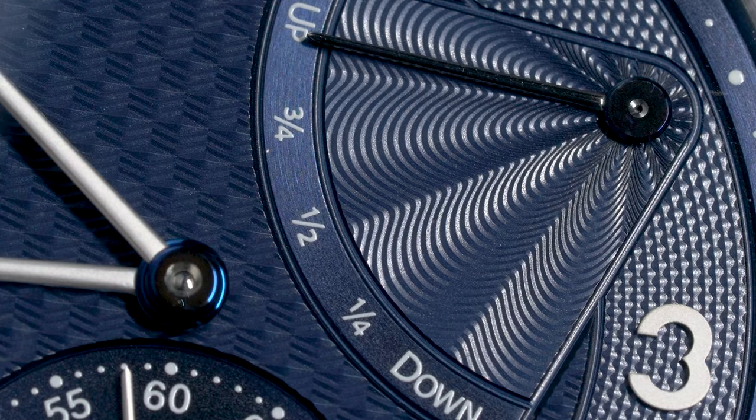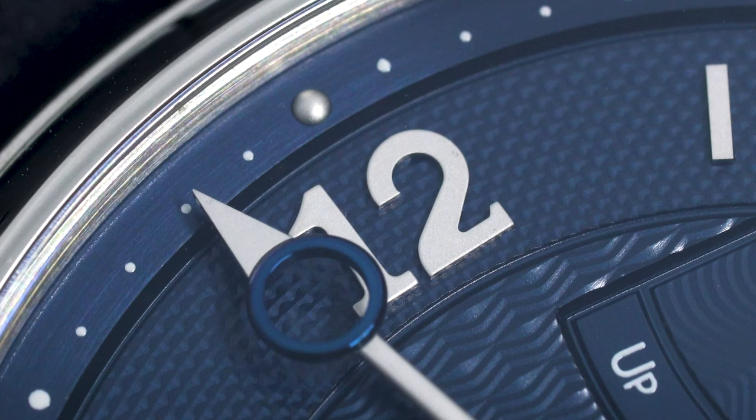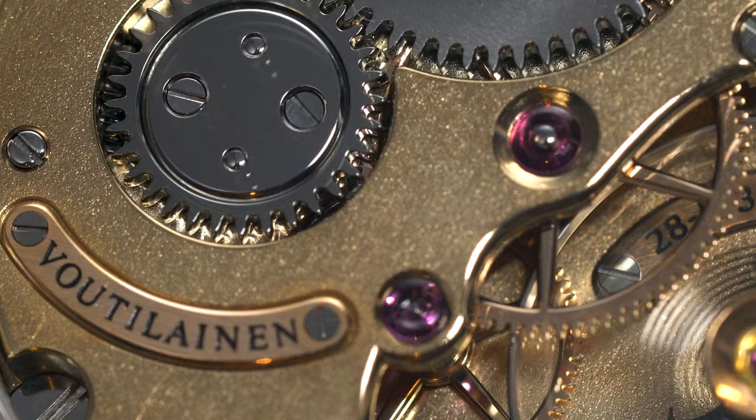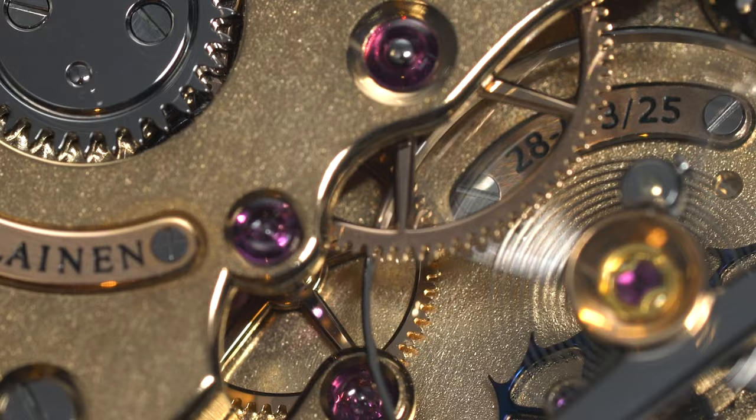On the dial, the varying guilloche patterns are done up to perfection in a rich navy blue, which glimmers under light. The hands also feature amazing polishing, with some elements that are heat-blued. Last but not least, the caseback of this watch features various high-level finishing, including frosting, black polish, and astounding anglage.